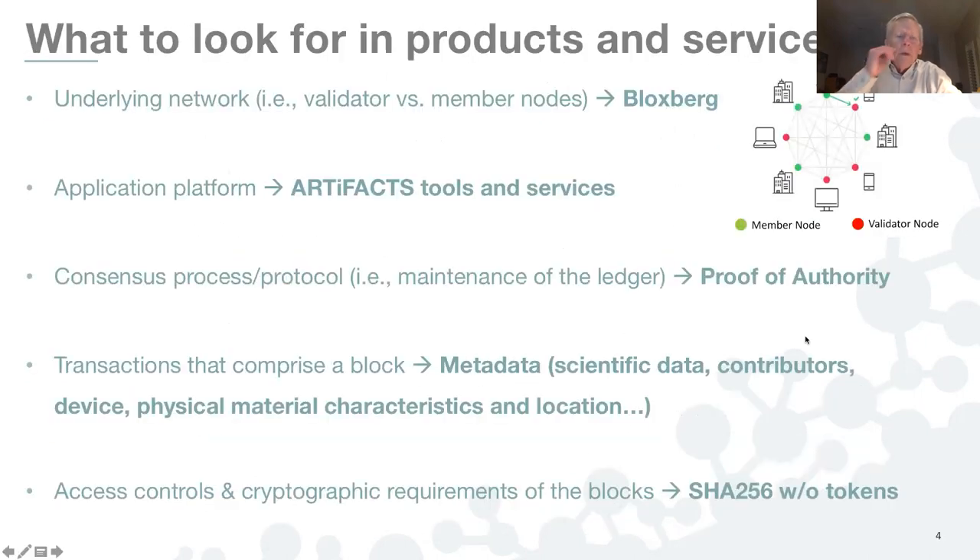So what might one look for in evaluating and contemplating the use of blockchain-based products or services — for your personal use, your department, or your institution? I've highlighted five items. First, gain an understanding of what the underlying network is — what are the member nodes and who are the validators, or what organizations operate the nodes and serve as validators.